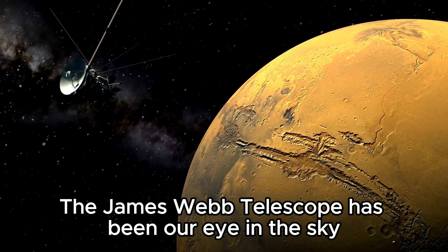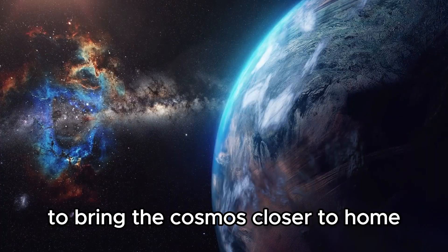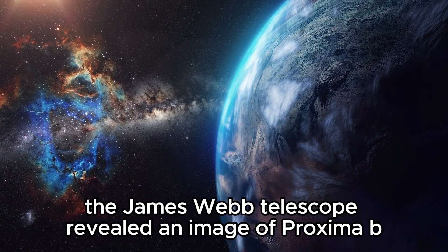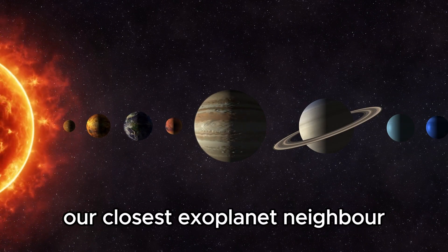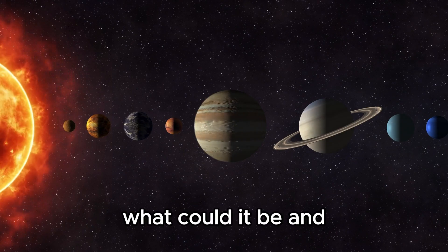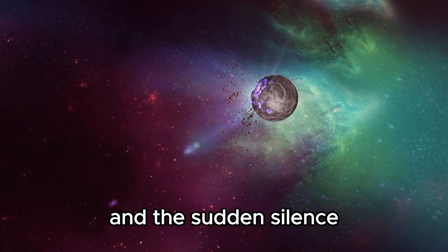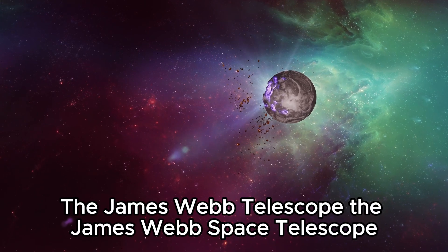The James Webb Telescope has been our eye in the sky, peering into the depths of space to bring the cosmos closer to home. Its lens has unraveled the impossible, pushing the boundaries of science. During one of its movements, the James Webb Telescope revealed an image of Proxima b, our closest exoplanet neighbor, captured in detail. But something unexpected happened. What could it be, and what mysteries does the James Webb Telescope have to solve? Stay with us as we unravel the story behind this image and the sudden silence of humanity's greatest space observatory, the James Webb Telescope.